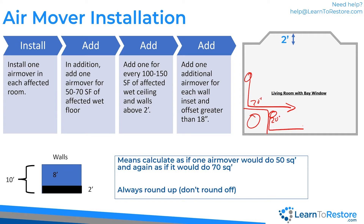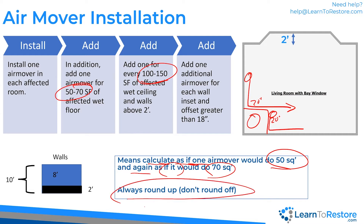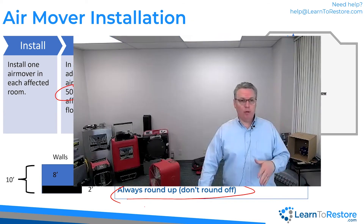When the formula says 50 to 70 or 100 to 150, you calculate twice: once as if one air mover does 50 square feet, and once as if it does 70 square feet. That's your range. Also important: always round up — never round down. If the math gives you 14.7 air movers, that's 15. If it gives you 14.1, that's still 15. This is the minimum standard of care.